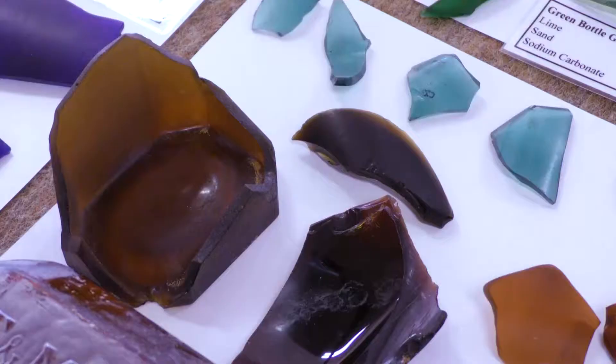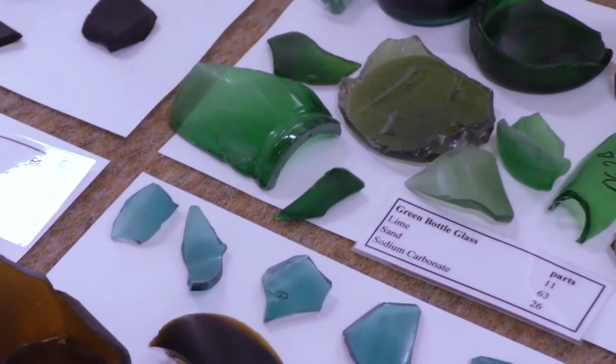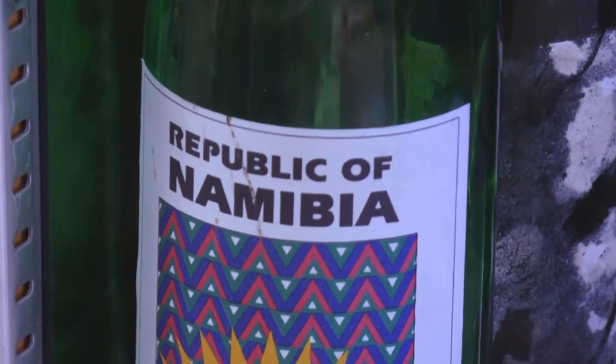Well, maybe not this glass in specific, but come on, come over here. Let me show you something. Did you know that we have old bottle dumps in Namibia that date back to the early 1900s?